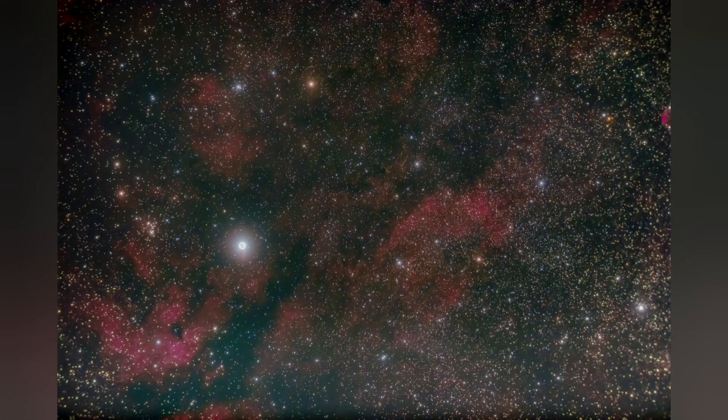That was an interesting little exercise, and I'll put the results of the whole thing up now. This was the original image of the star Sadr and the surrounding area, taken a month or so previously.